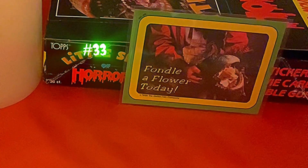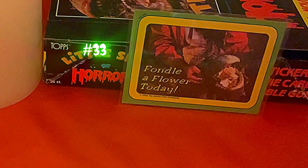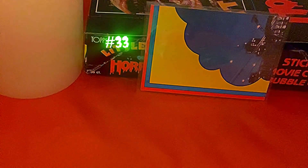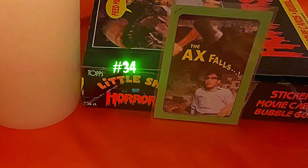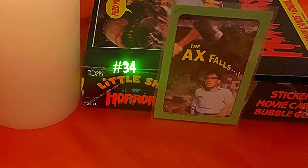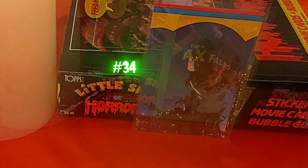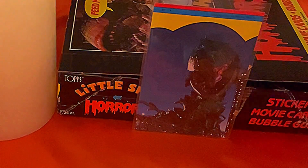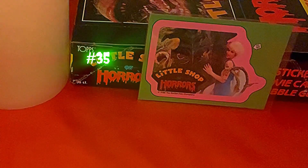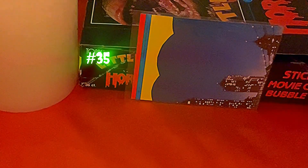Card thirty-three says 'Fondle a Flower Today' — a bit suggestive, but there's Seymour holding the plant where it reaches out to grab that lady's skirt. Starting on the back of card thirty-three you can see the beginning of a puzzle — when you put the last ten or eleven cards together, you get a puzzle. Card thirty-four says 'The Axe Falls,' showing Mr. Mushnick realizing what Seymour did — though he thinks Seymour killed Orin, not knowing he accidentally overdosed. The back of thirty-four is another piece of the puzzle. Card thirty-five is a deleted scene showing Audrey in a blue dress holding the plant, with the back being another puzzle piece.